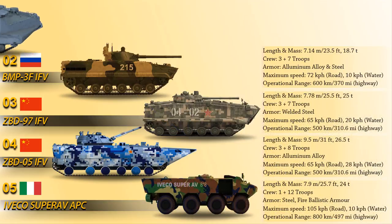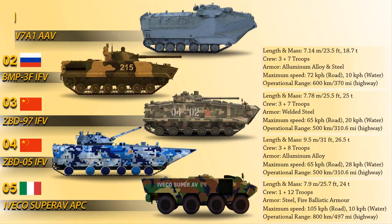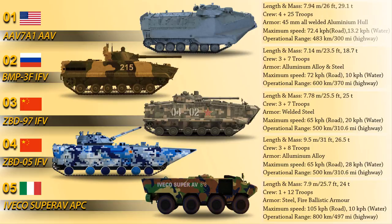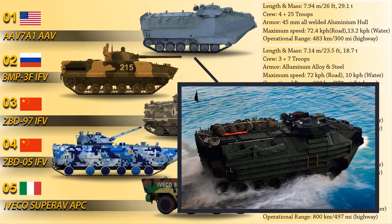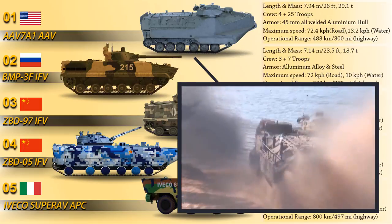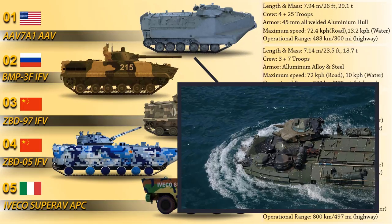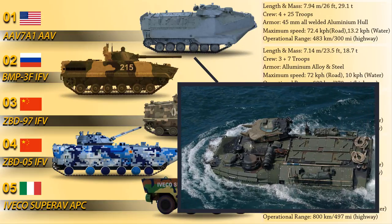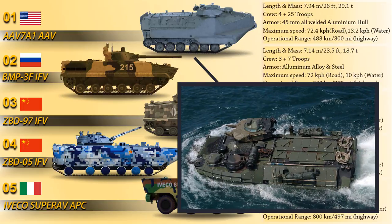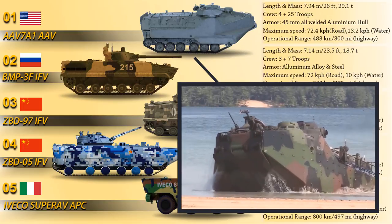At number 1 is the Assault Amphibious Vehicle AAV-7A1, a fully tracked amphibious landing vehicle manufactured by US Combat Systems. The vehicle features a turret fitted with an M2HB .50 caliber heavy machine gun and MK-19 40mm automatic grenade launcher. It is powered by a 400hp turbocharged multi-fuel liquid-cooled V8 diesel engine, providing a maximum speed of 72.4 km/h on road and 13.2 km/h on water, with an operational range of 483 km on a highway. It carries 4 crew and 25 combat-equipped marines.